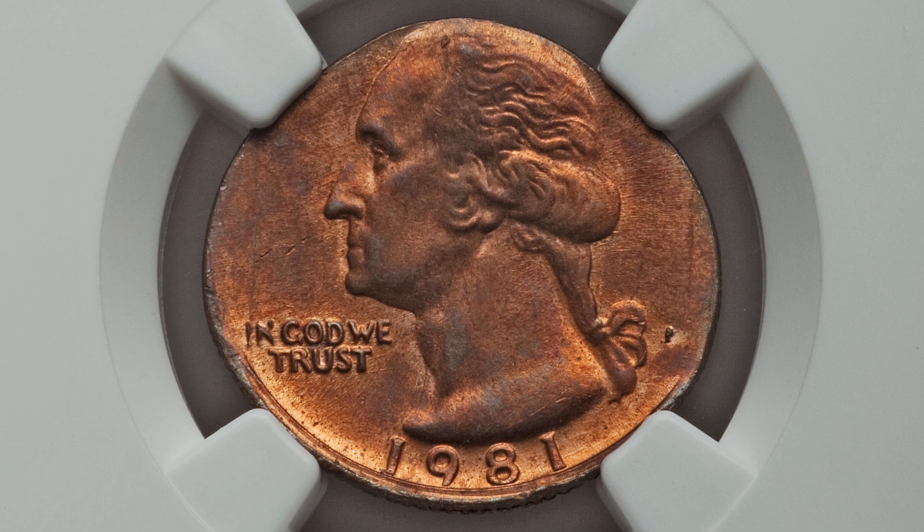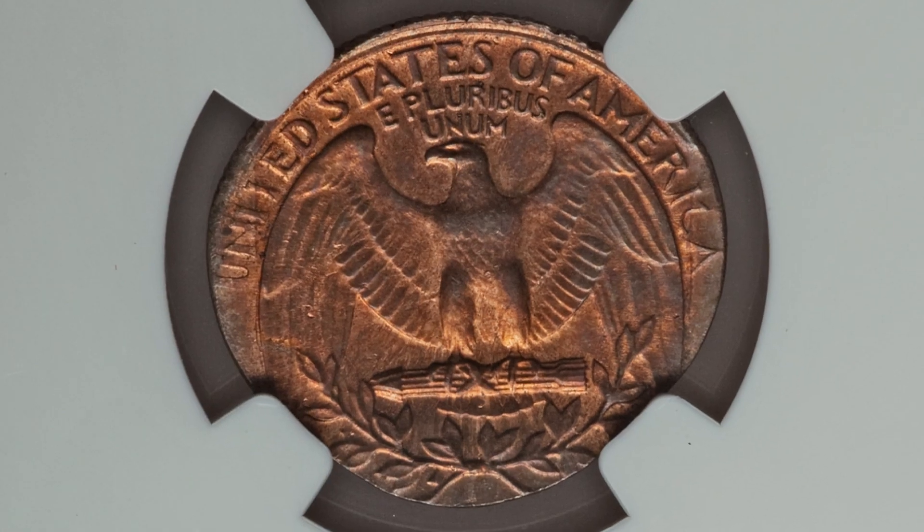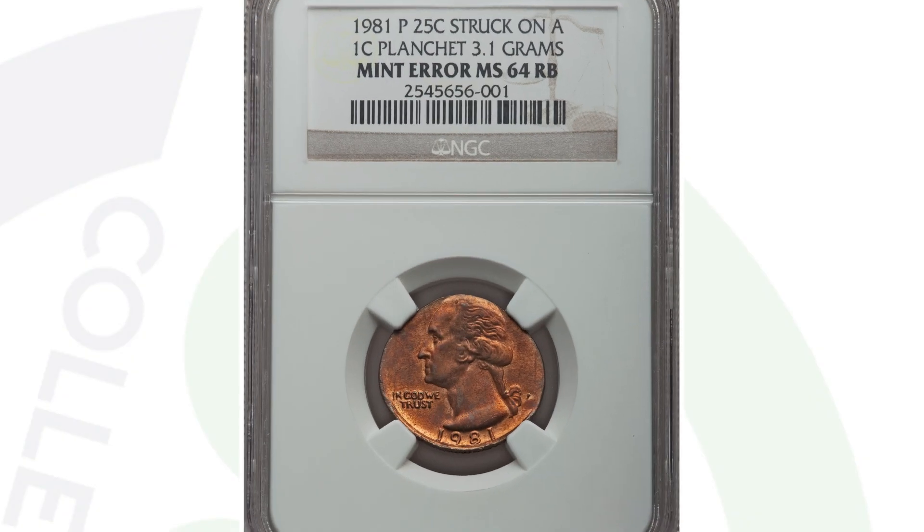Here is another very rare mint error. The Washington quarter design was struck onto a Lincoln cent planchet — a Lincoln penny planchet. This coin ended up selling for $960 because of that mint error, and again it is graded by NGC. Always inspect your coins when you're trying to spot mint errors from coin rolls from the bank or wherever you get your coins.